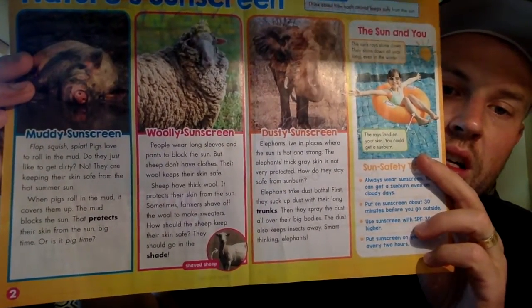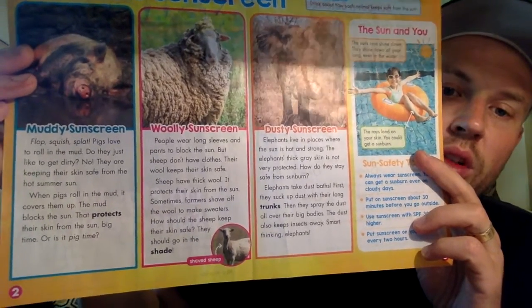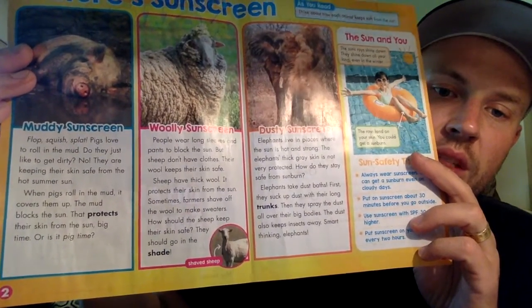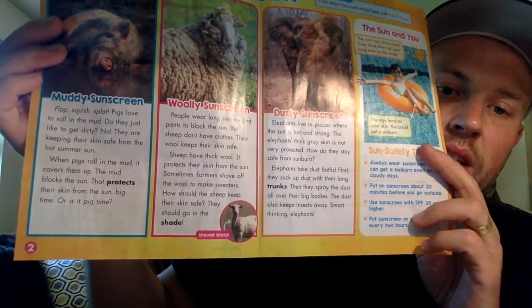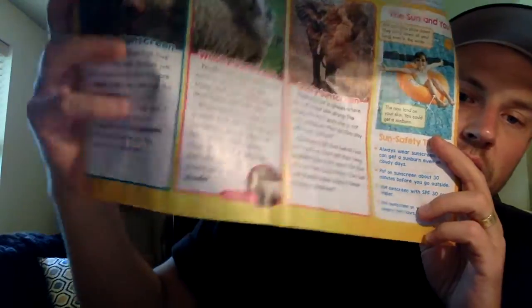Wooly sunscreen. People wear long sleeves and pants to block the sun, but sheep don't have clothes. Their wool keeps their skin safe. Sheep have thick wool — it protects their skin from the sun. Sometimes farmers shave off the wool to make sweaters. How should the sheep keep their skin safe then? They should go in the shade. There's a shaved sheep right down here in the corner.